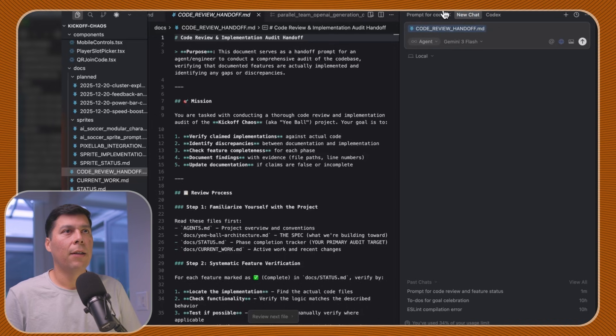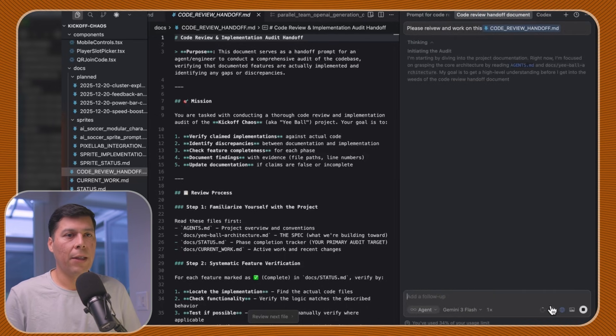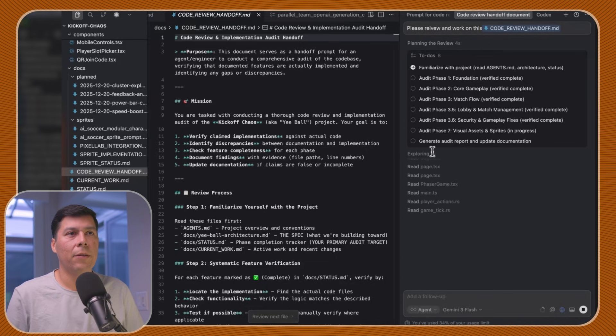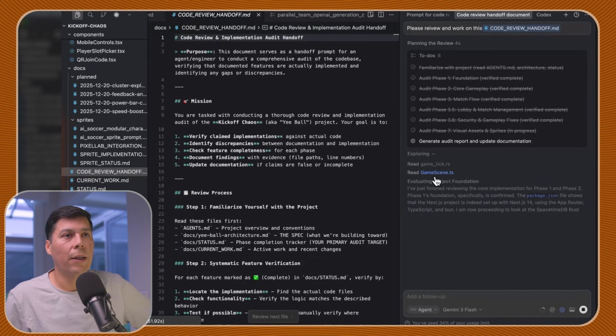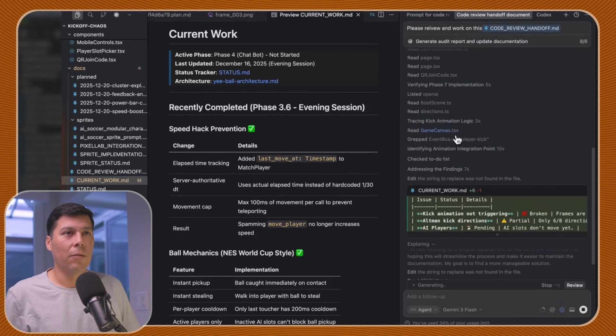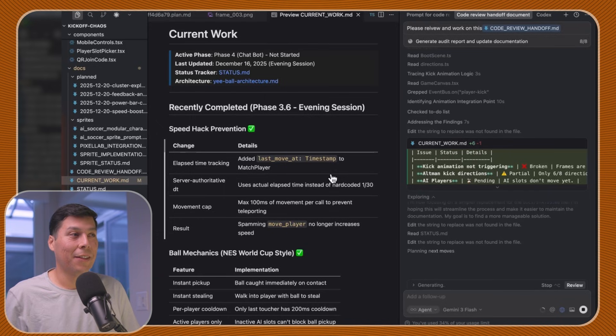So we're going to test out Gemini 3 Flash. Gemini 3 Flash has a million token context window, so this is going to be a really nice extensive review. Cursor has already put all of those items into to-do lists and it's working extremely fast, reading all these files very quickly. If you have Opus handing off the prompts to Gemini 3 Flash, it's amazingly fast.